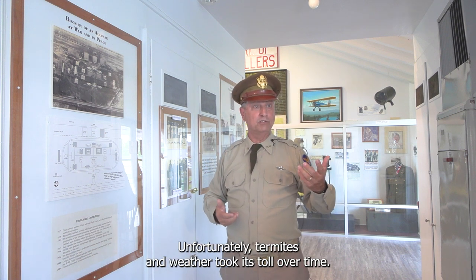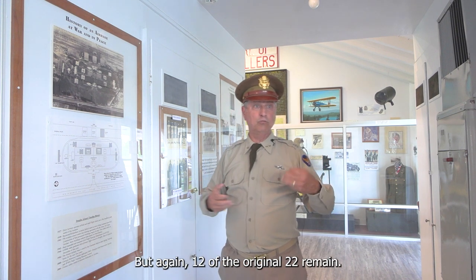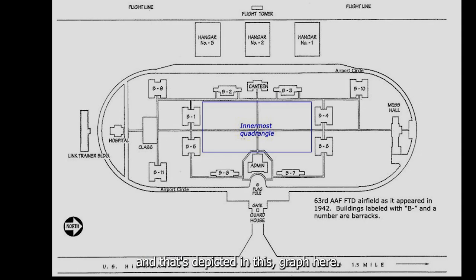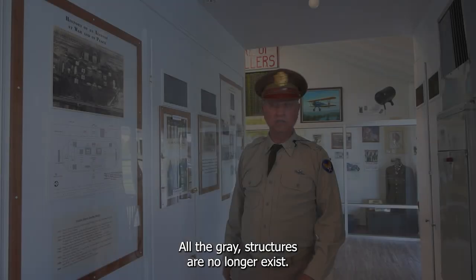Unfortunately, termites and weather took their toll over time, but 12 of the original 22 buildings remain. That's depicted in this graphic here — all the gray structures no longer exist.